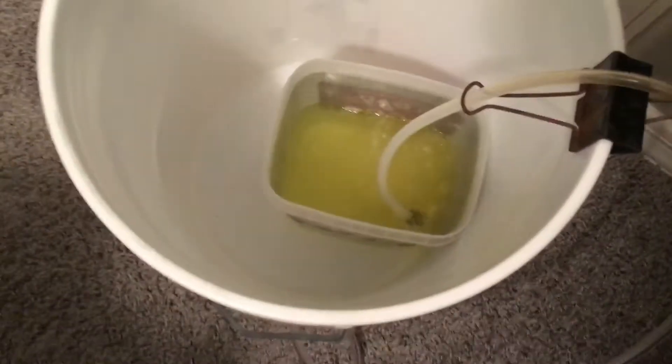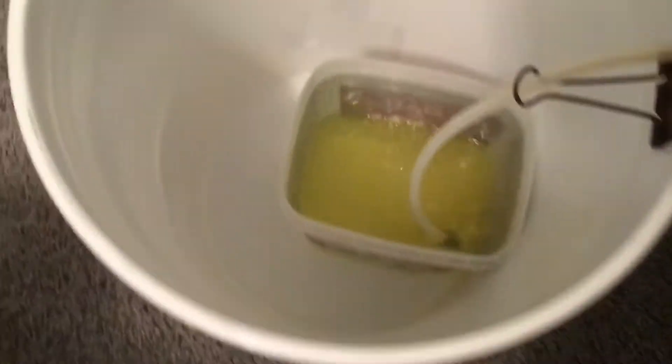Everything is set up and ready to go. As always, pack your trash out. And this is why I put them in a big bucket — sometimes they pop and fizz. Of course that's the bubbler going, but they're effervescent. Sometimes they pop and fizz too much.